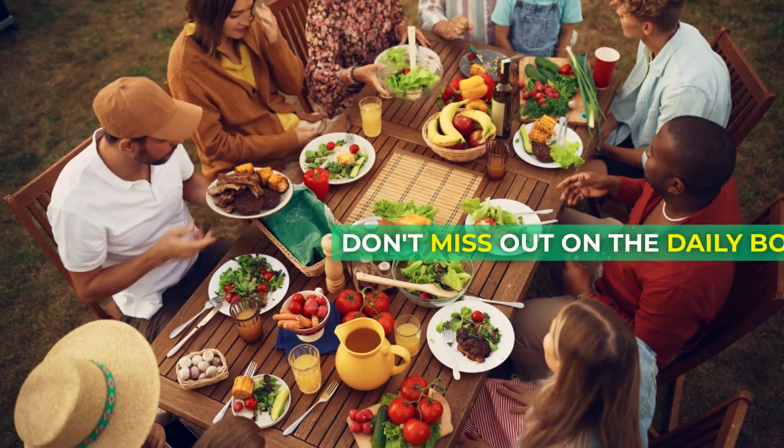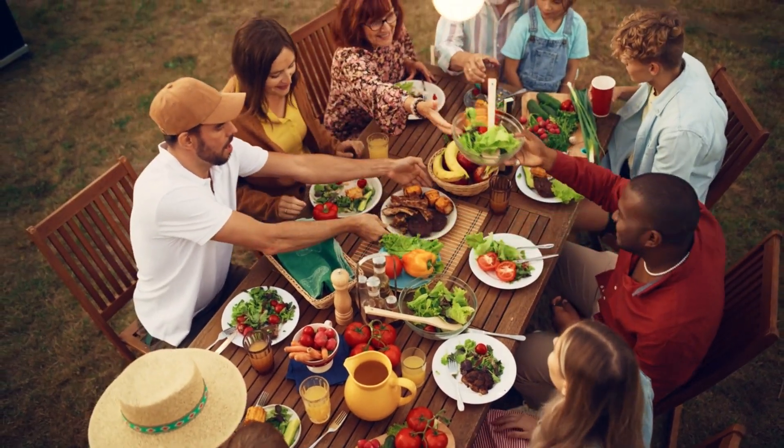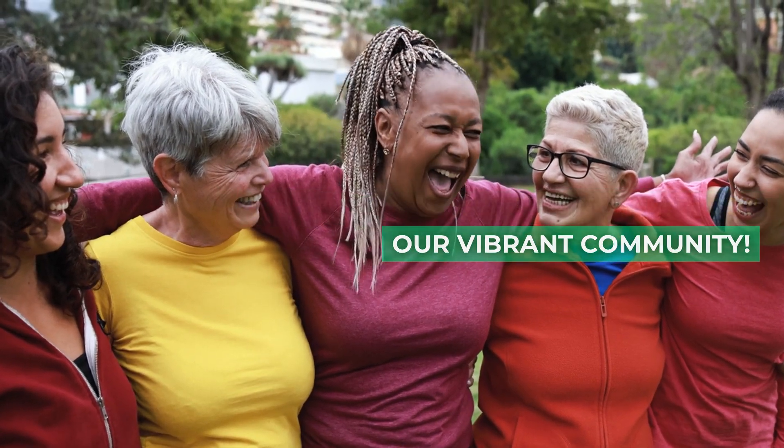If you haven't subscribed yet, don't miss out on the daily boost. Hit that subscribe button and join our vibrant community.